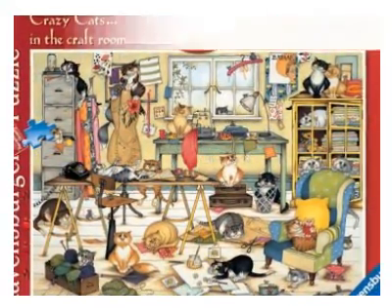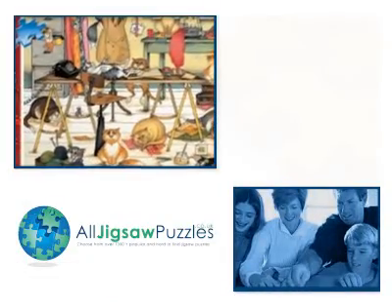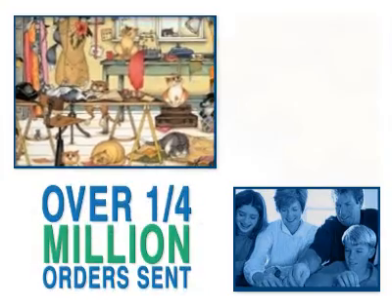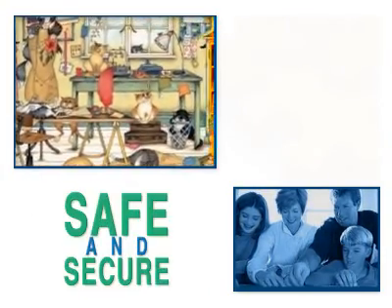We love assembling all the adorable cats when we do this puzzle. Look at the one on top of the filing cabinet, for instance — that cat always makes us smile. Look too at the vibrant colours which have been used in the detail.